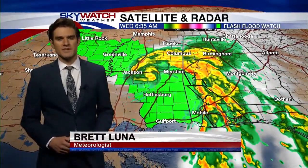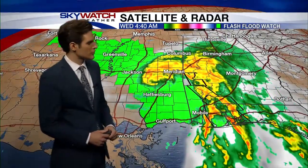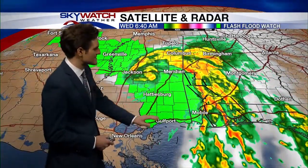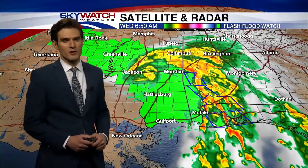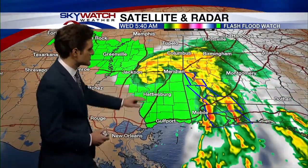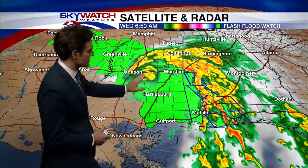Good Wednesday morning everybody, I'm meteorologist Brett Luna, and the big story for today is going to be Tropical Storm Gordon. Gordon made landfall last night along the Gulf Coast, already moved up a little bit further into the state and is basically crossing over Interstate 20 right now. That's the center of circulation on Gordon.